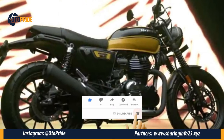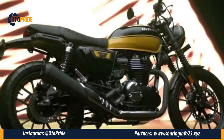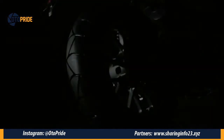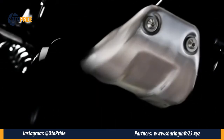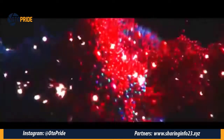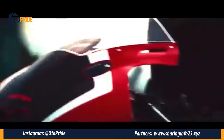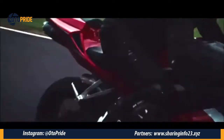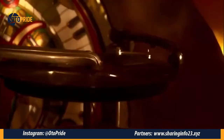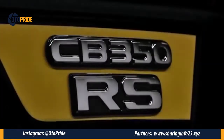Sepertinya Honda masih menyimpan peluru untuk membomber lawannya lewat produk barunya. Dimana kemarin Honda sudah merilis Honda CBR 600 Superbike. Motor ini menggunakan warna tricolor yang mana menjadi simbol semangat dan teknologi. Selain peluncuran Honda CBR 600 dengan tricolornya,